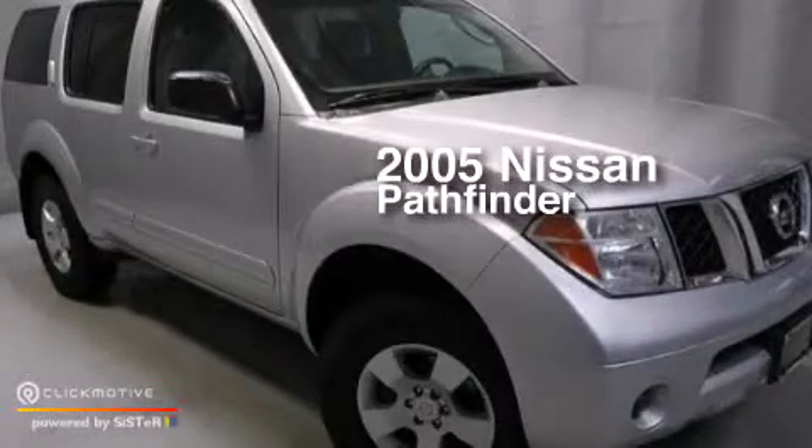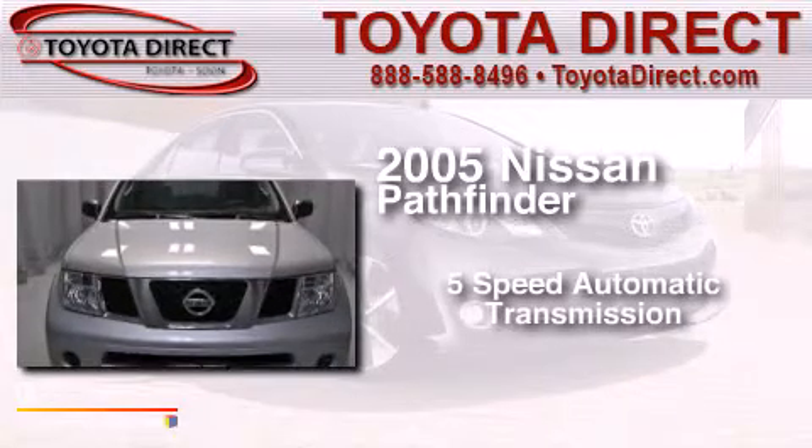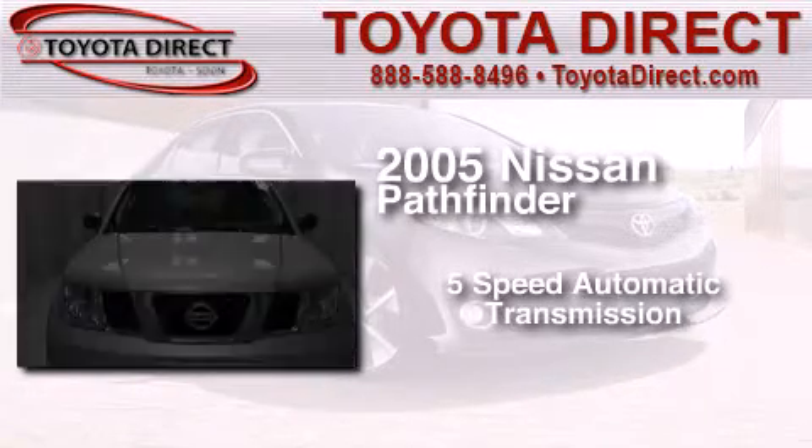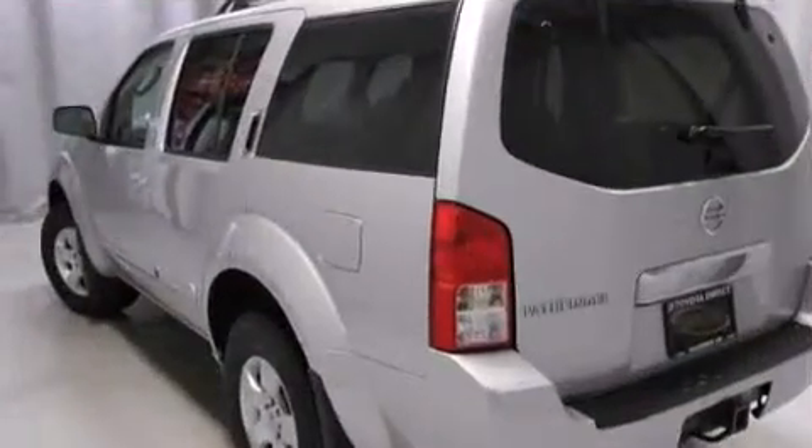This is a 2005 Nissan Pathfinder. This SUV has a 5-speed automatic transmission, a 4.0-liter V6, and 4-wheel drive.